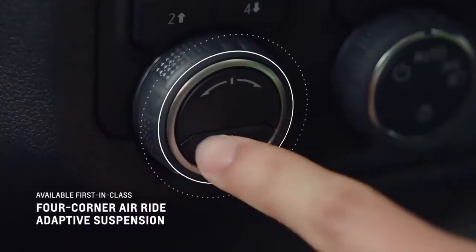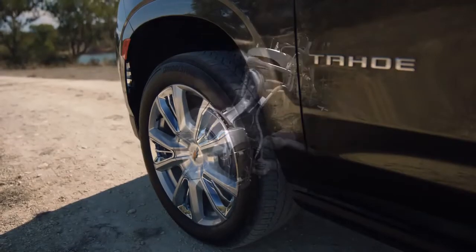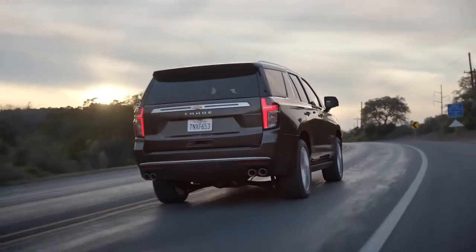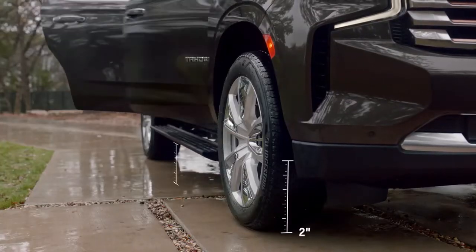The air ride adaptive suspension automatically adjusts ride height at all four corners. It can raise the vehicle up to four inches to improve ground clearance. At highway speeds, the system automatically drops to improve aerodynamics, and it can drop the suspension two inches to aid in passenger entry and exit of the vehicle.